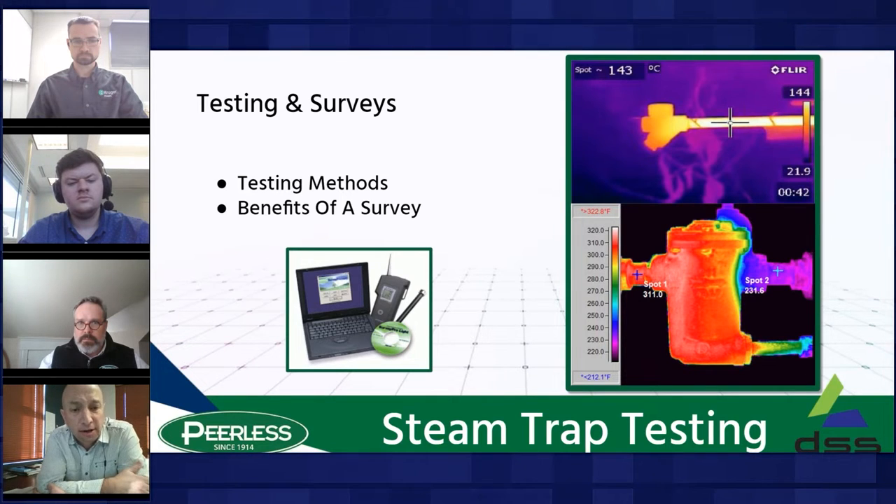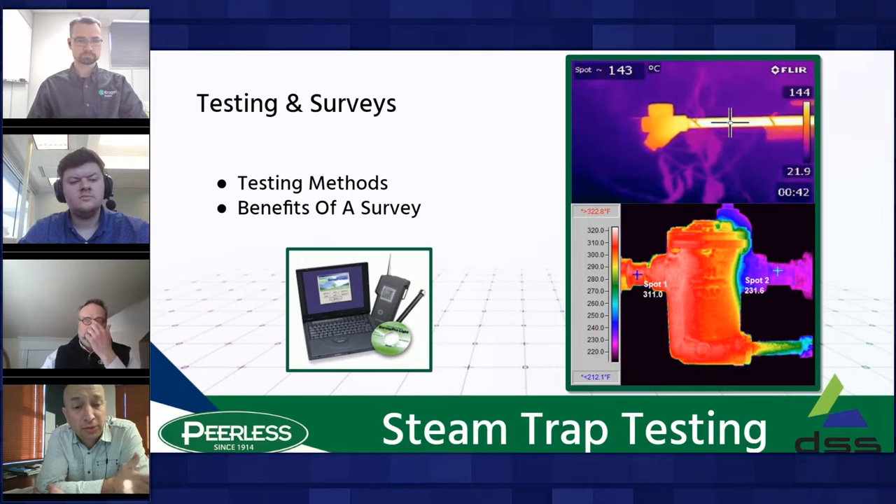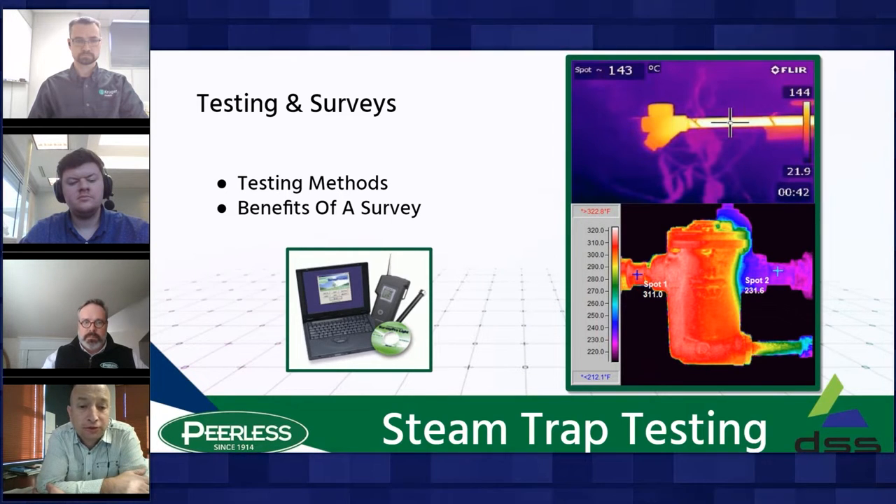Ultrasonic testing is an excellent method. It can pick up small to large leaks, tell whether the trap has failed closed or open, and if failed open, how much steam is passing through. Without matching software, however, it can't accurately calculate financial losses. The software-based ultrasonic testing method is the cream of the crop — the matching software can reliably calculate steam losses in pounds per hour and dollar value, giving unmatched results compared to any other testing method.